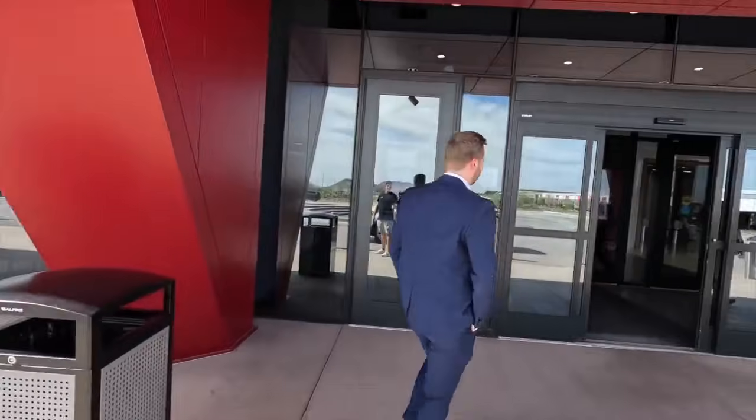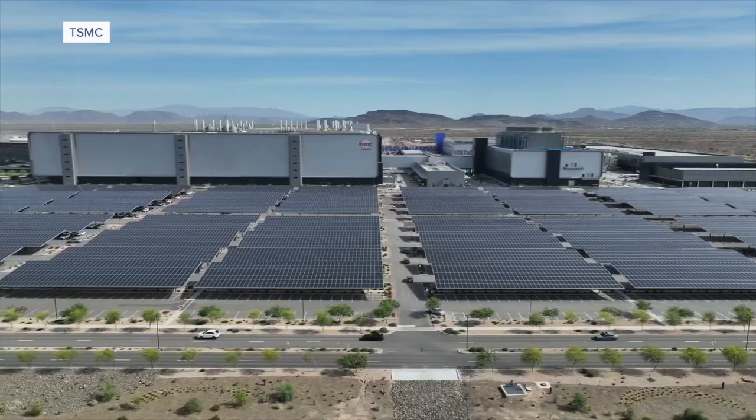I'm Ben Brown with ABC 15, and today we're getting an exclusive look inside TSMC. Semiconductors are basically everything in your phone, in your computers — it's the brains of everything that has a power switch and anything that needs compute.